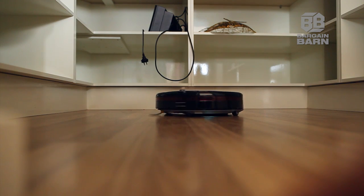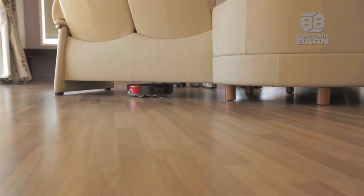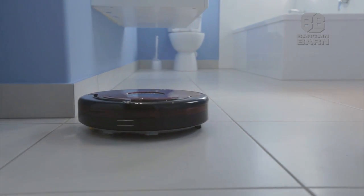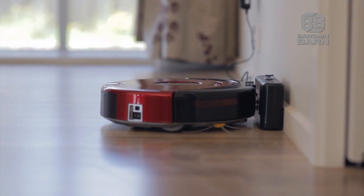The inbuilt UV light sterilises surfaces. Room after room, kept clean thanks to Robot Vacuum.